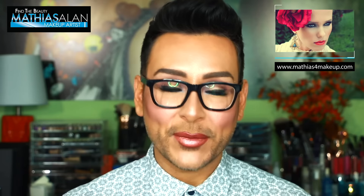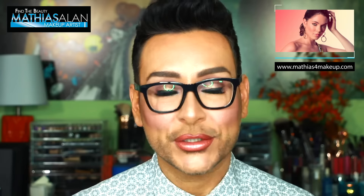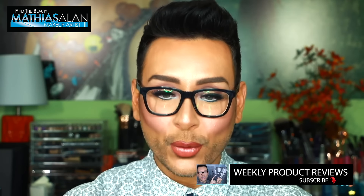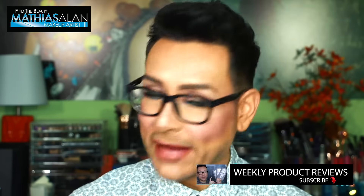Red carpet season just ended. I got to use a ton of new products on so many of my clients here in Hollywood, California, and I wanted to try them on myself. So in today's Get Ready With Me, it is going to be a first impressions bonanza because I've never used any of these products on myself. I would love for you guys to sit with me, subscribe to my channel if you haven't done so already, because I do two or three videos every single week. I hope you guys enjoy what you're about to see. Let me know in the comments below, click thumbs up if you enjoyed the video, and I'll see you on the other side.